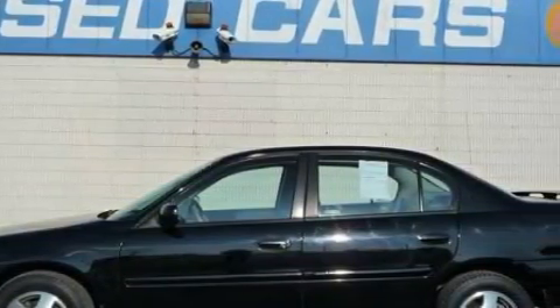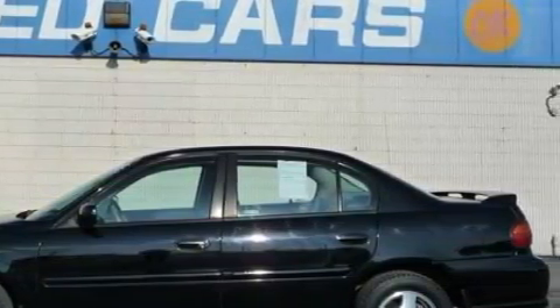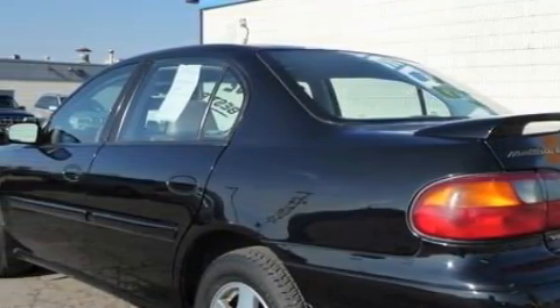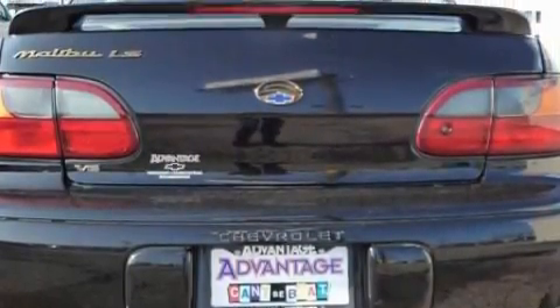The most desirable features on board this Chevrolet include a sunroof, power windows, a CD player, airbags, a four-wheel anti-lock braking system, and it's easy to see why this automobile is an excellent choice.